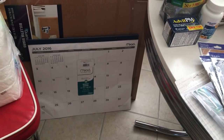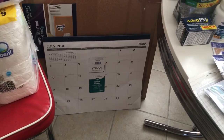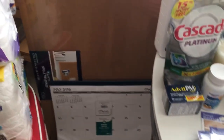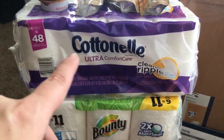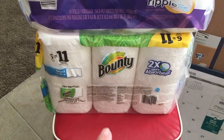Our family calendar ends this month, so we don't have any more for July or the rest of the year. So I went ahead and got a Mead calendar for the kitchen. And then over here I got a large thing of bathroom tissue and some paper towels.